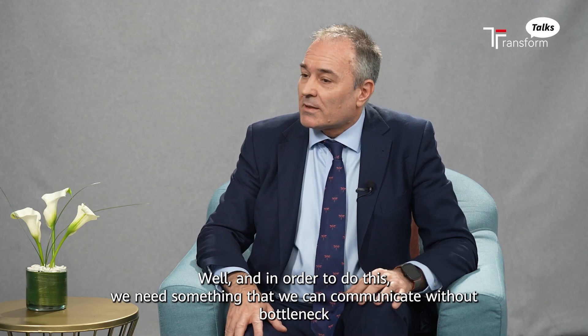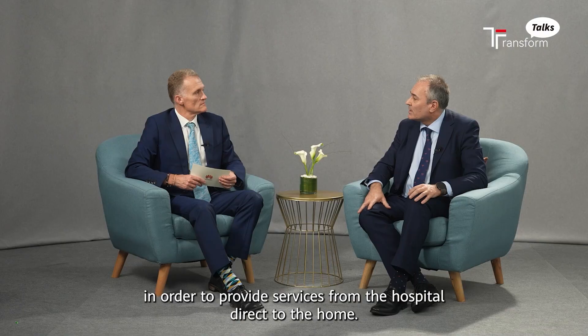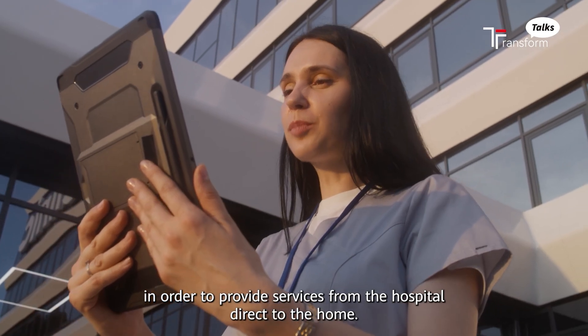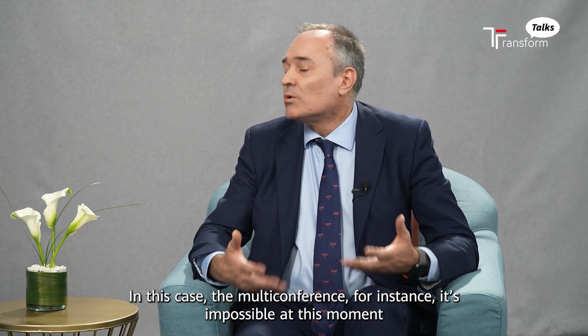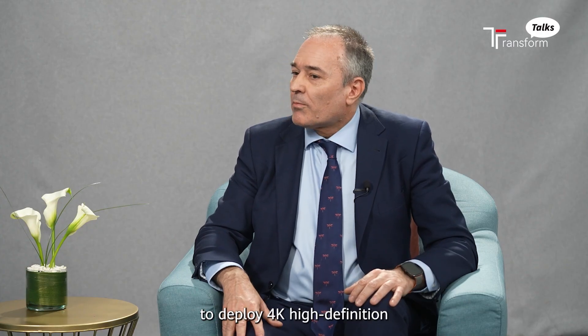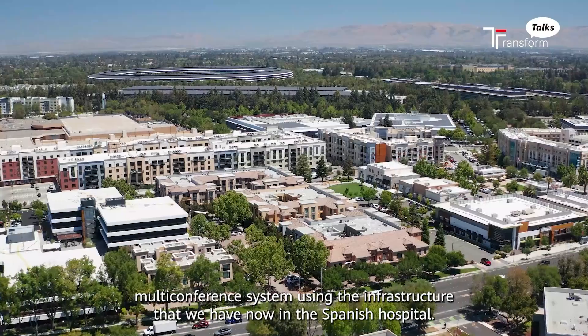And in order to do this, we need something that we can communicate without bottleneck in order to provide services from the hospital directly to the home. In this case, multi-conference — it is impossible at this moment to deploy a 4K high-definition multi-conference system using the infrastructure we have now in Spanish hospitals.